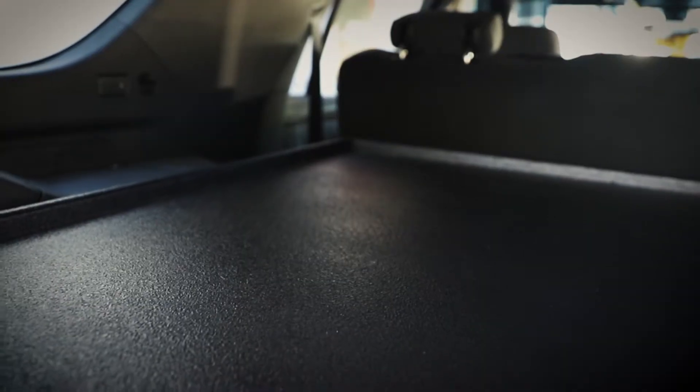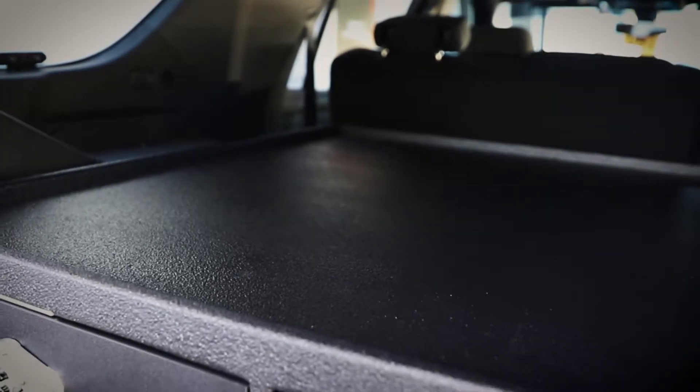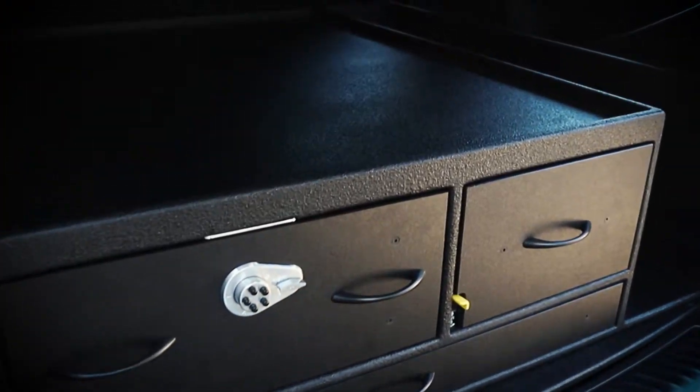How you doing? It's Ryan with First in Emergency Products. What we're looking at is 2021 Chevy Tahoe law enforcement cabinets. 21 Tahoe, no partition, custom designed for the customer.